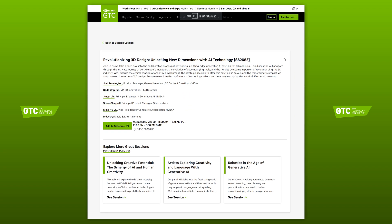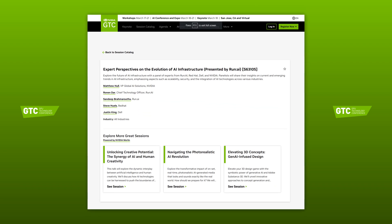Then on Wednesday at 6pm GMT is a fascinating discussion: Revolutionising 3D Design. This talk is a deep dive into the collaborative process of developing a generative AI solution for 3D modelling, discussing the technology, ethics and creativity reshaping the world of 3D content creation. At 9pm GMT on Wednesday, you can catch our partners RunAI, who are presenting a talk on accelerating AI workflows on AI data centre infrastructure, where you'll learn about the essential capabilities required to maximise throughput in advanced AI data centres.